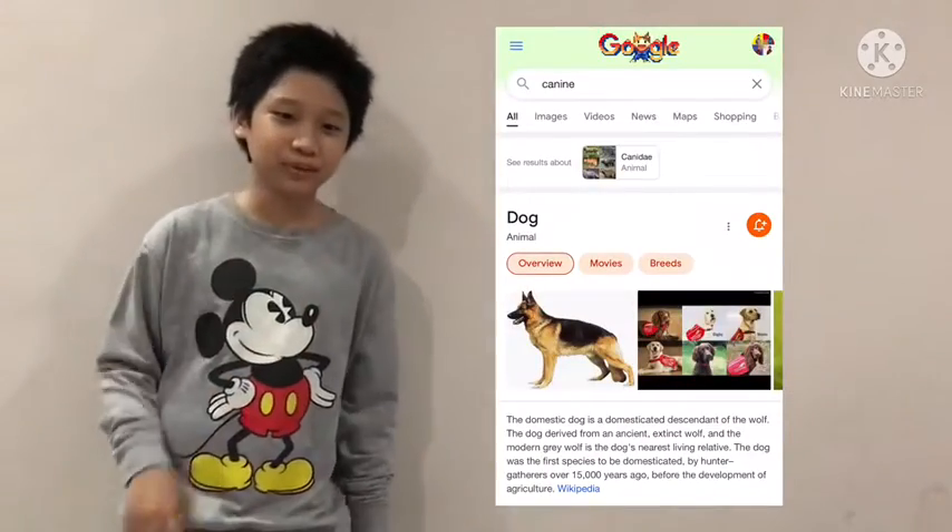Actually, dogs' scientific name is canine — search it up on Google. And then behind that you have your molars. Your molars' job is to mow down and crush food. The name kind of sounds appropriate for this job.